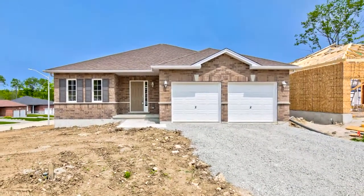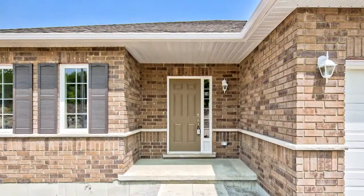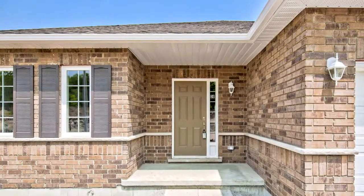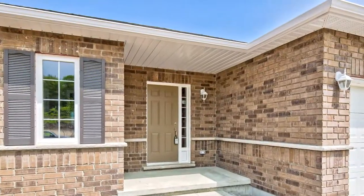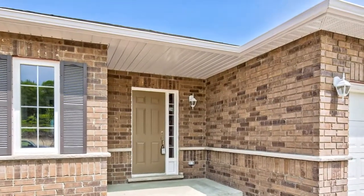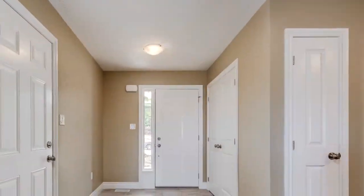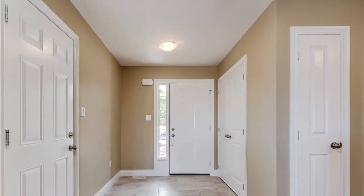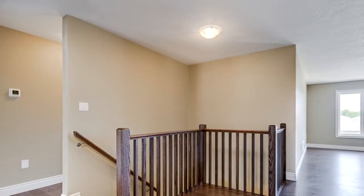Welcome to 36 Hunter Avenue in Victoria Harbour. You are sure to be happy with this floor plan. The builder has newly built the Kensington 3 model on Lot 22. This corner lot is 64.63 foot by 108.26 foot, with 8 foot ceilings.